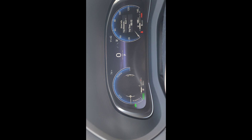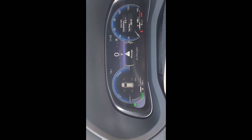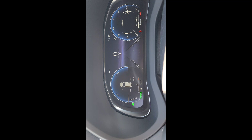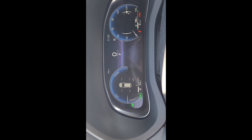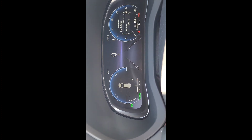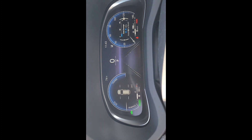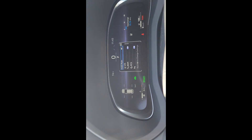You can customize the digital cluster. For example, you can go in and choose to display tire pressures, lane departure alert, and MPG economy readouts. You can turn those displays on or off however you like. You can customize the layout to your preferences — it's a really nice system.